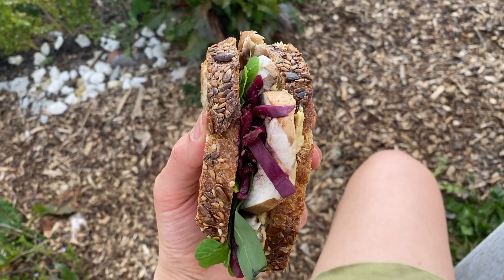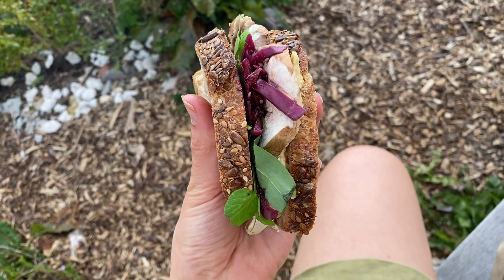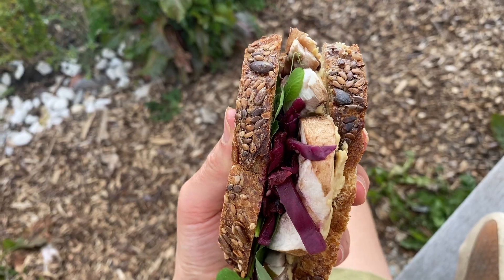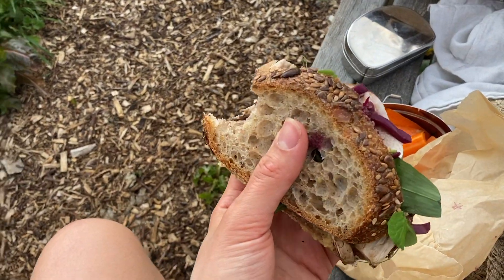I made a sandwich today with hummus that I made, homemade kimchi, pea shoots that I grew, foraged wild garlic and mushrooms on a lovely seedy bread. And I've got some carrots and some olives with that.